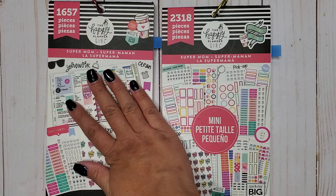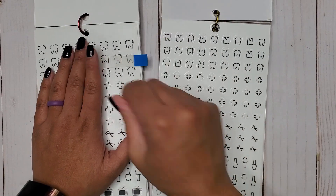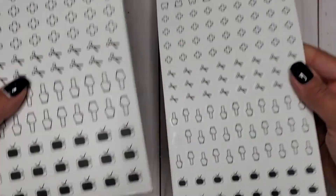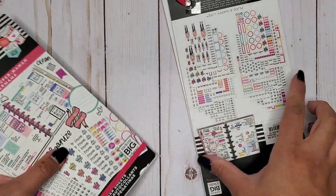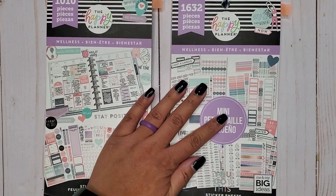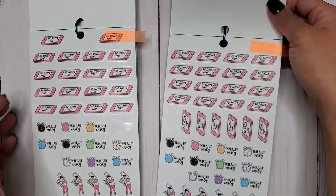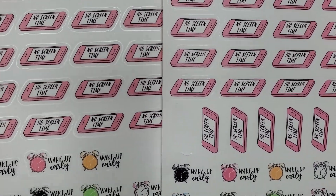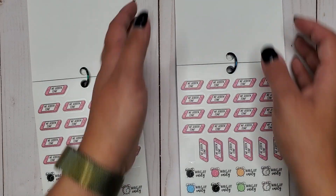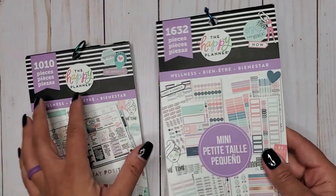Then I have Super Mom Classic and Mini — these are the same, so we can do them together. In here we have little TVs on clear stickers in black. That's Super Mom Classic and Mini. Then I have Wellness Classic and Mini 1010 and 1632, and in here we get 'no screen time' stickers on little cell phones — and if you don't want the 'no screen time' part you could always cover it up and change it to whatever you want.